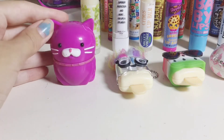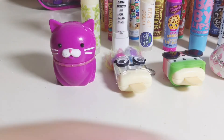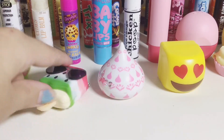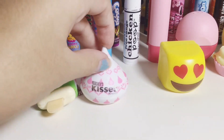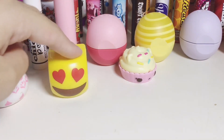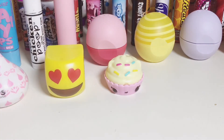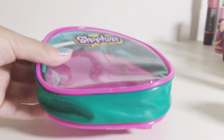A birthday cake Pucker Pop, a watermelon Hugger Pop, cherry cordial Hershey kiss, a French vanilla Camoji, and I believe a little cupcake Num Num.